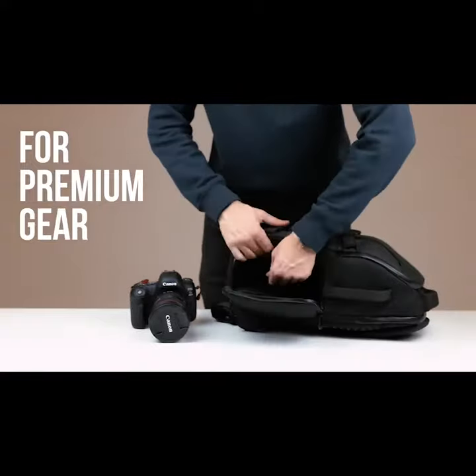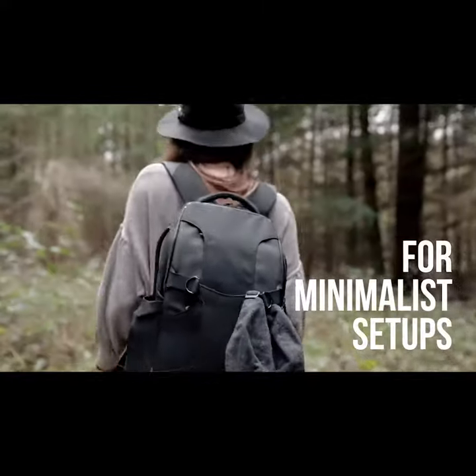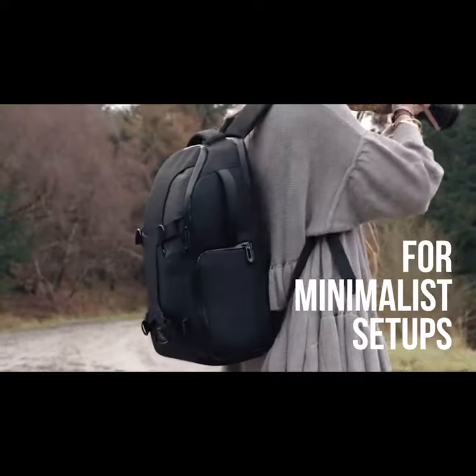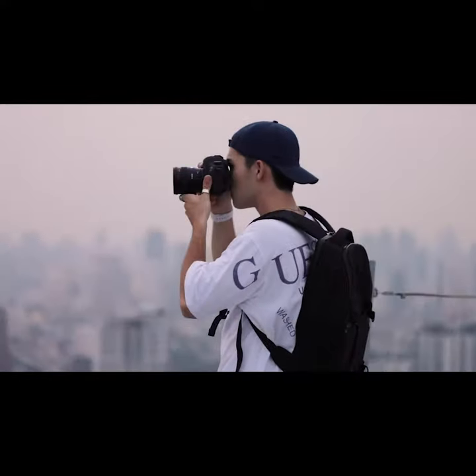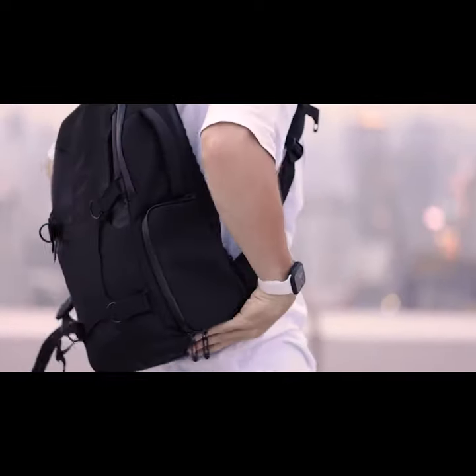Escape is designed to help streamline what you need for any given day — no matter if you're on an outdoor adventure, an urban explorer, or heading to a client shoot. With Escape you only carry what you need, and we've perfected the size to allow just that.